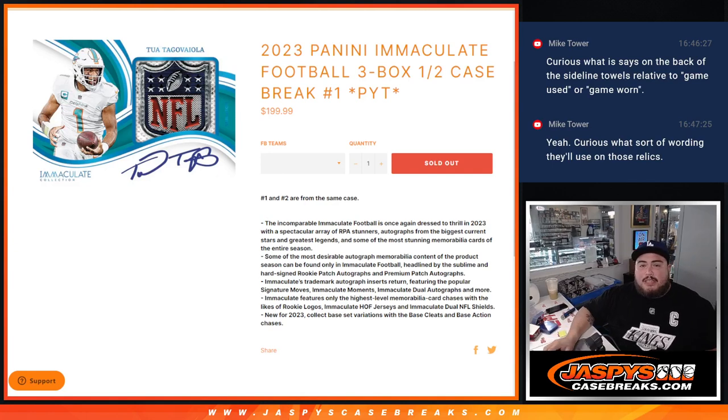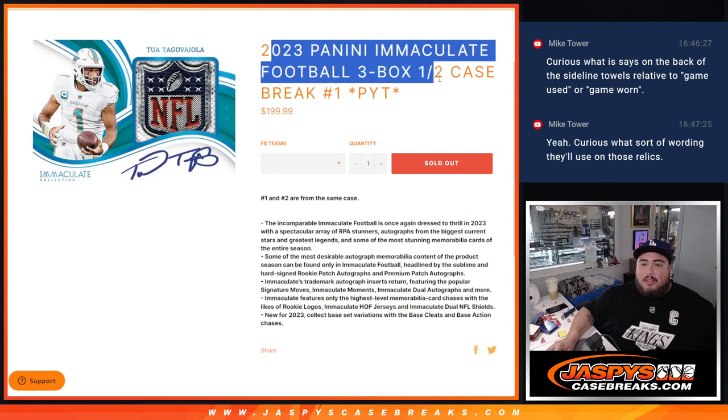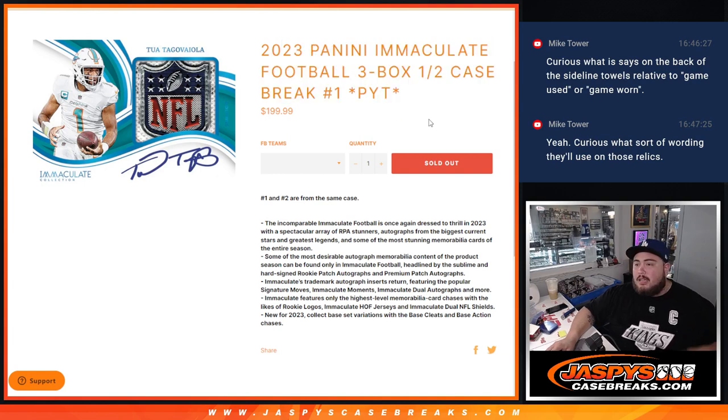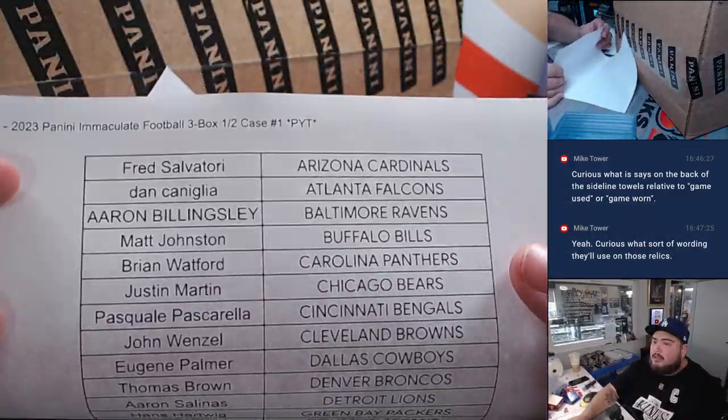What's up everybody, Jason here for JaspiesCaseRace.com. We just sold out 2023 Panini Immaculate Football guys. Big new release today — 3 box half case here, PYT number 1 guys. So this will be the first half of the case; 1 and 2 are from the same case guys. So here we go.